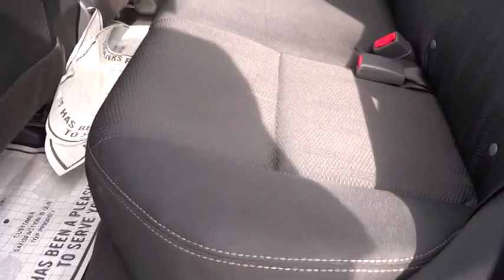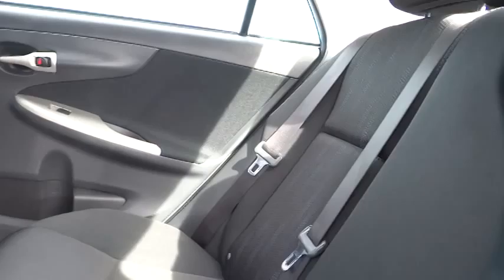Power driver mirror, tilt steering wheel, vanity mirrors, and cup holders. Wouldn't you look great in this vehicle? Stop in today and see for yourself.